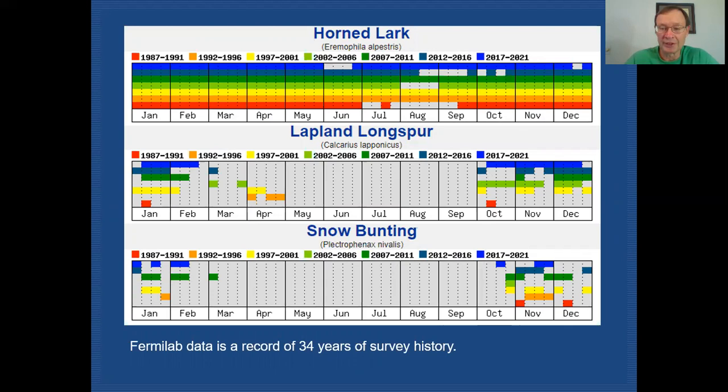First, let's take a look at their level of occurrence throughout the year. This is based on data collected at Fermilab over the last 34 years. You can see that horned larks are with us all year round. When we get into the summer or post-breeding season it gets a little more difficult to locate them, but they are certainly still on site. Through most every survey period throughout the year, we have these birds available to us.